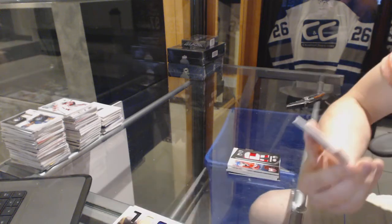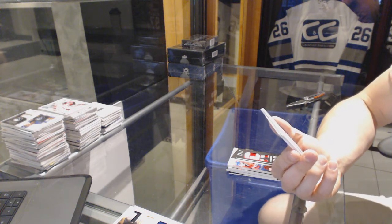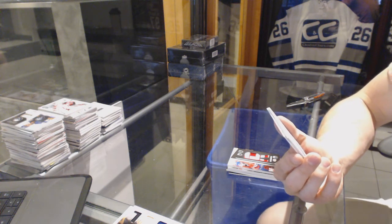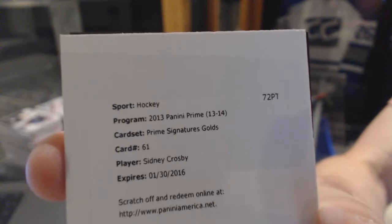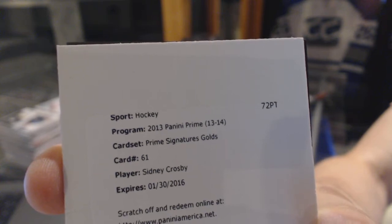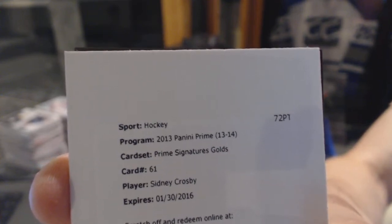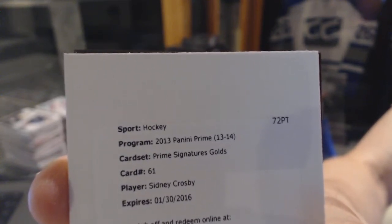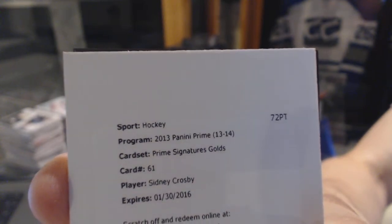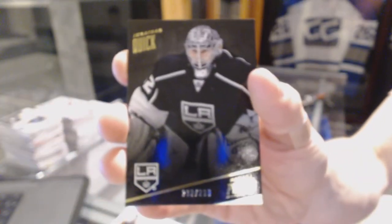We've got a redemption for a Prime Signatures Gold — I'm being told out of 10, so that's pretty massive — for the Pittsburgh Penguins, Sidney Crosby. And a base card number 299 for the LA Kings, Jonathan Quick.